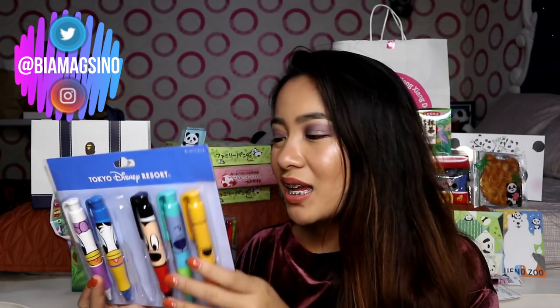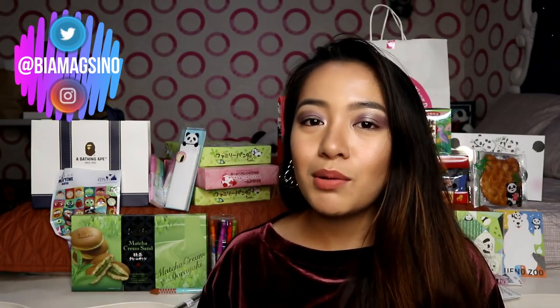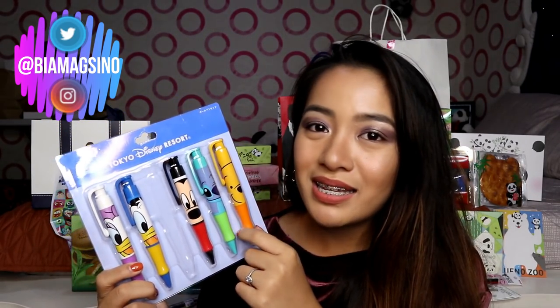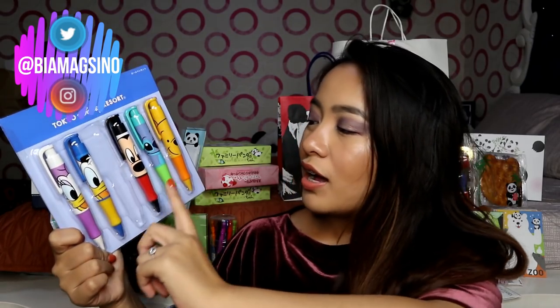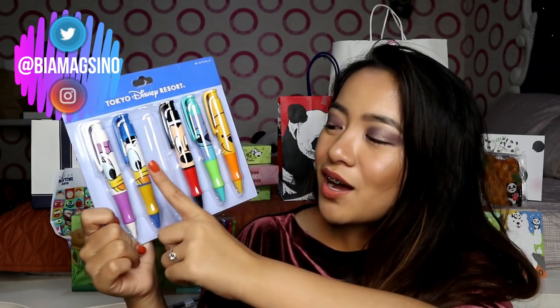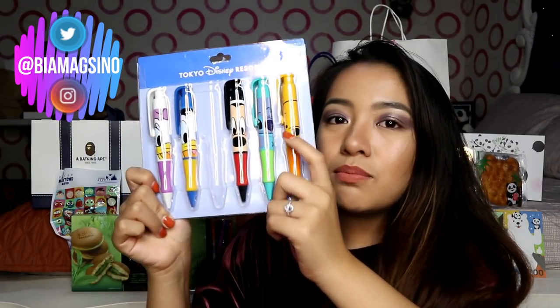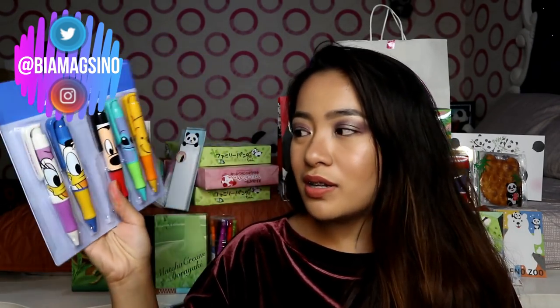This is like a pen set from Disney. Kasi hindi na ako nagpunta ng Disneyland — nakapunta na ako dun before nung second year high school ako. Meron siyang anim na pens — parang click-click type. Anim sila pero obviously lima na lang kasi binigay ko kay Natalie yung Minnie Mouse. So merong Daisy Duck, Donald Duck, Minnie Mouse, Mickey Mouse, si Stitch, and si Winnie the Pooh. Wala akong i-keep sa lahat sa kanila — i-gift ko sila, ipapasalubong ko sa mga friends ko or sa cousins ko.